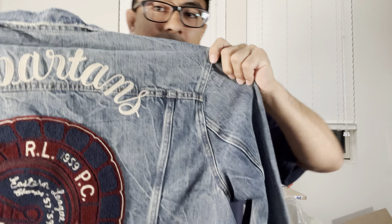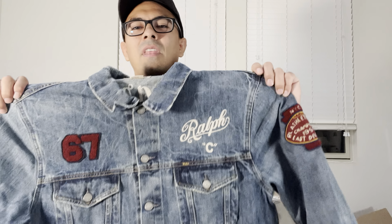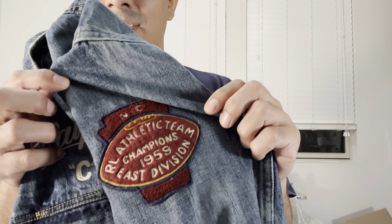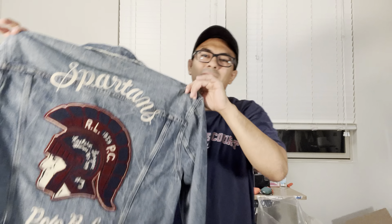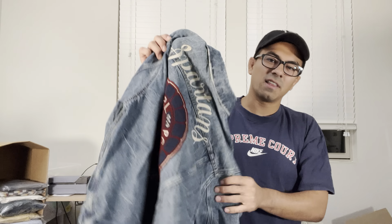Polo Ralph Lauren Spartans — a Spartans emblem, embroidered patch on the back of this 2XL denim jacket. Not a lot of sales for something like this, but there is a similar varsity jacket that sells for about 400 dollars. I don't think I'll have any trouble getting at least 200 bucks for this. Let me know if you guys have seen this before. I'm glad it's not my size because I'd probably be keeping it. We paid ten dollars for this at a Goodwill.